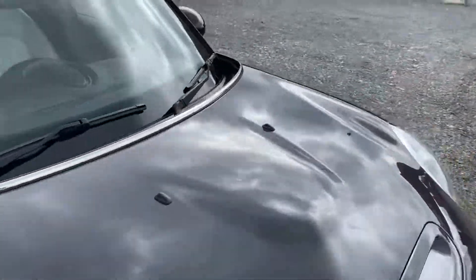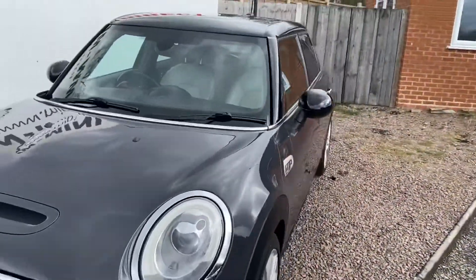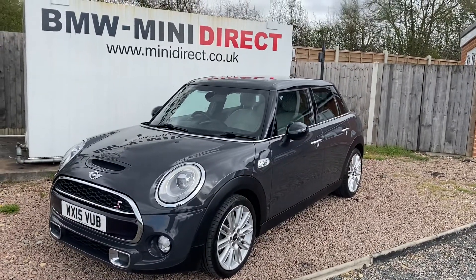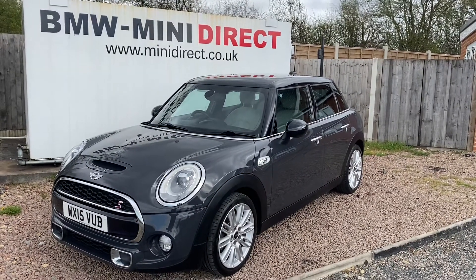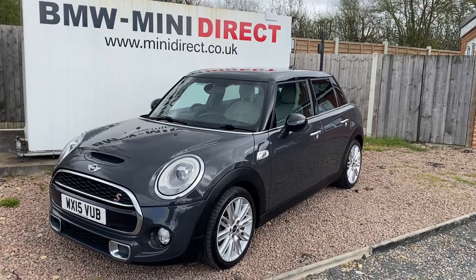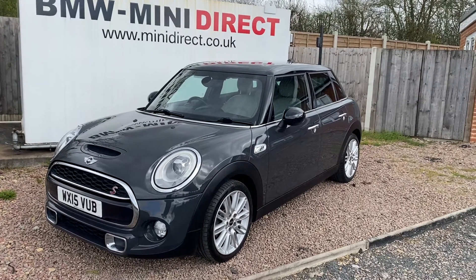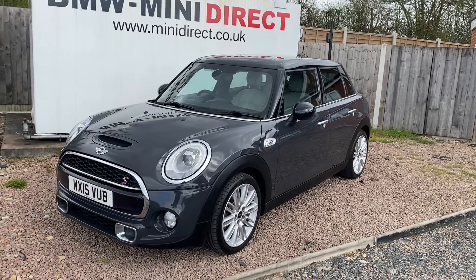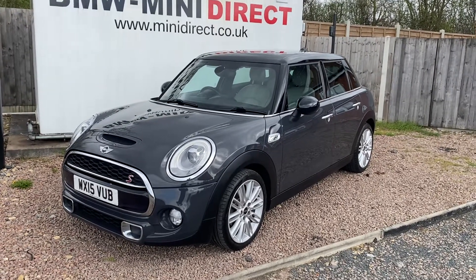If you'd like to arrange your test drive with this gorgeous Cooper SD, please give me a call on 01905 381 000 or email me at sales@minidirect.co.uk. We also offer free Mainland UK home delivery if you can't get to us and you're a little bit further afield in the UK. Please give us a call to discuss those options or any of our financing or part exchange options that we can offer as well. Thanks everyone!